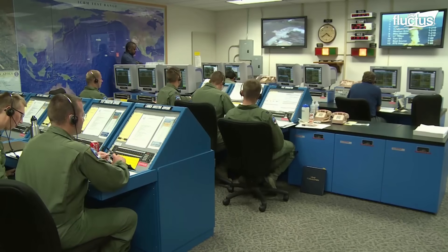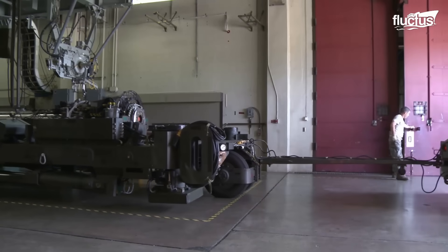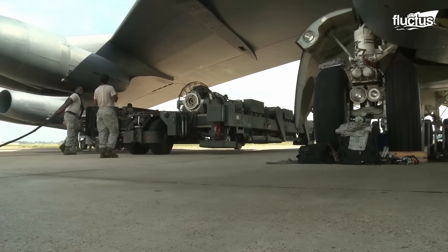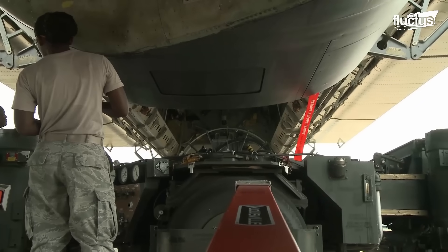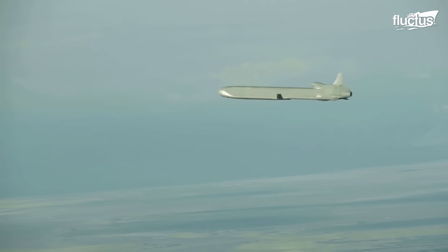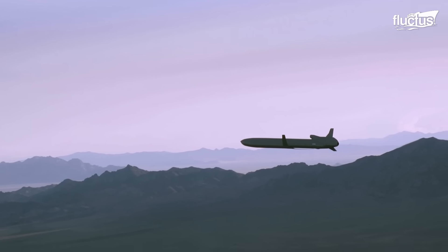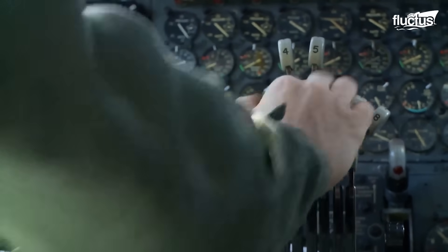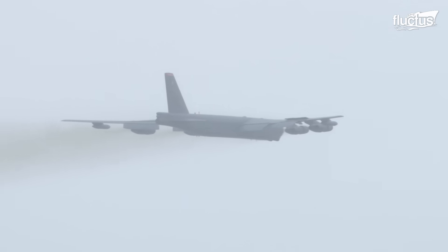In September 2014, the U.S. Air Force demonstrated its power projection capabilities during a nuclear weapons system evaluation program sortie. An unarmed AGM-86B air-launched cruise missile, or ALCM, was released from a B-52H Stratofortress over the Utah Test and Training Range. This exercise showcased the Air Force's ability to pull an ALCM from storage, load it aboard a B-52, execute a simulated combat mission, and successfully deliver the weapon to its final target.